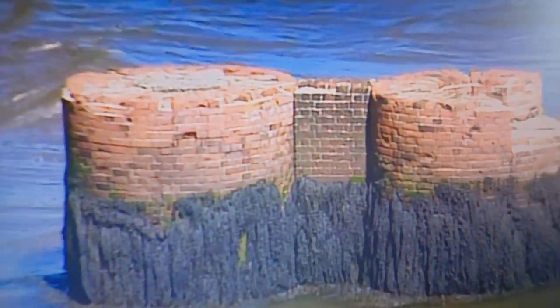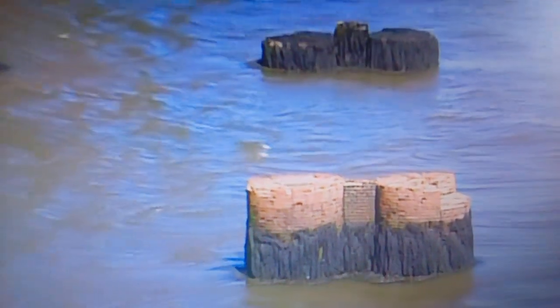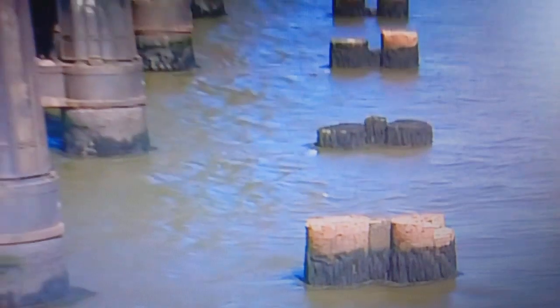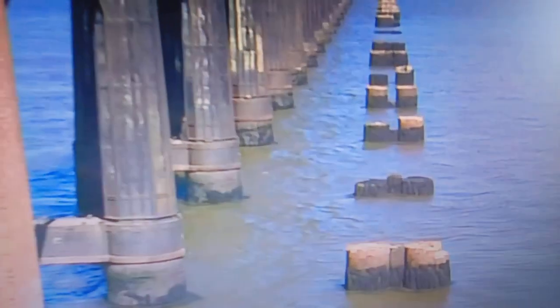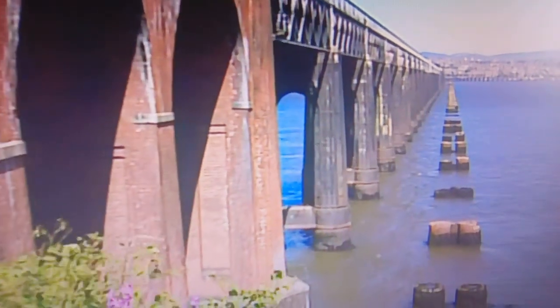Alongside, the stubs of the original bridge still remain. Designed by Sir Thomas Bouch, the spindly single-line structure was opened on the 1st of June 1878. Just 18 months later, disaster struck.